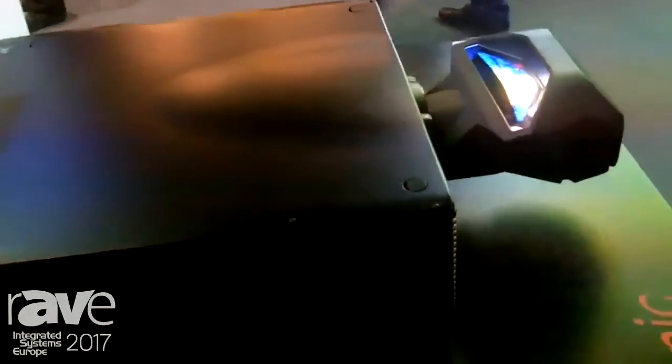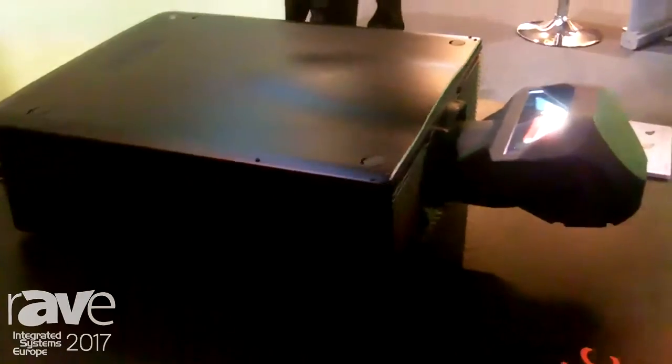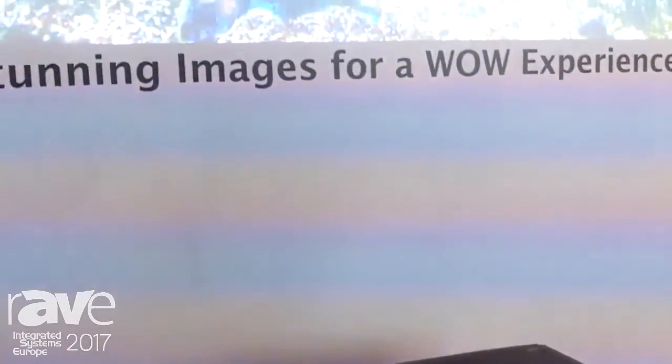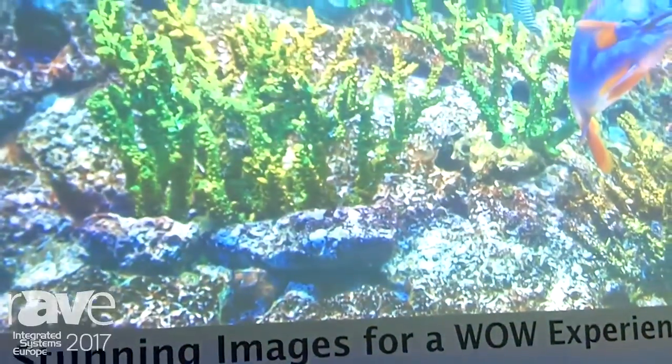Our architecture is different from the traditional blue laser phosphor projector. Of course the ideal solution is an RGB laser projector, but the RGB laser green laser diode is expensive and its efficiency is low.